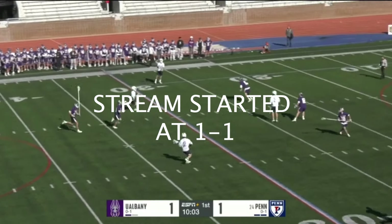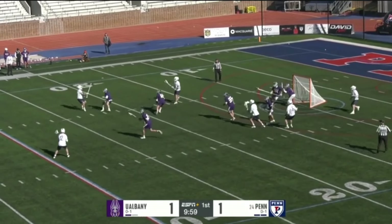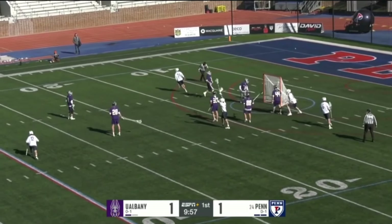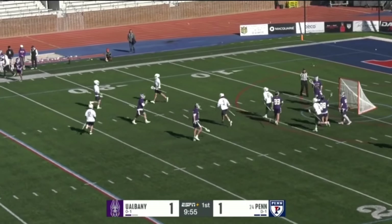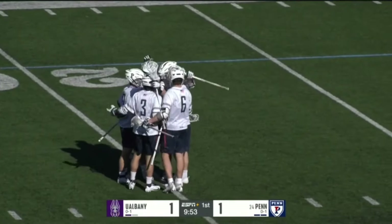Ball stays on this side, Shane carrying it and gives it up. Keep an eye on number 24, Ben Smith in the middle, who has the ball now, and he scores. The leading returning scorer on this Quakers team finds the back of the net for his second of the year.